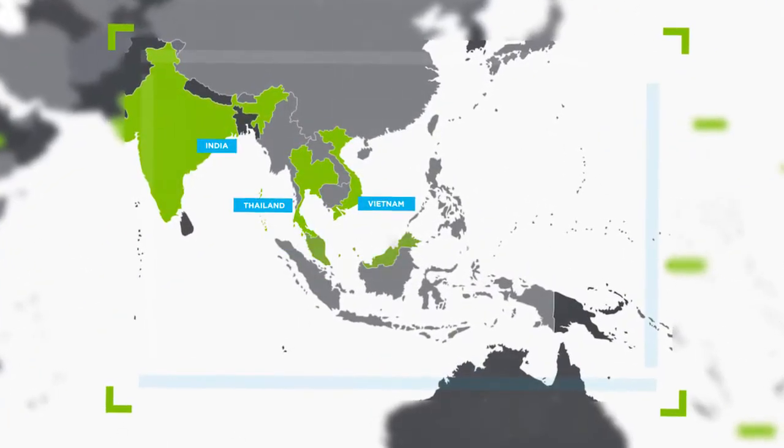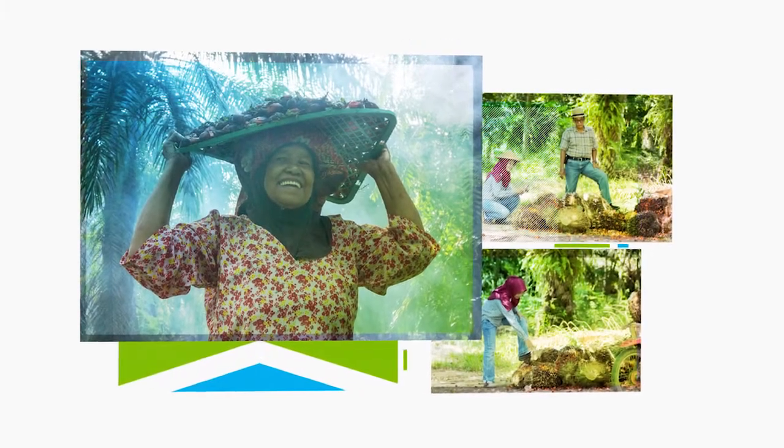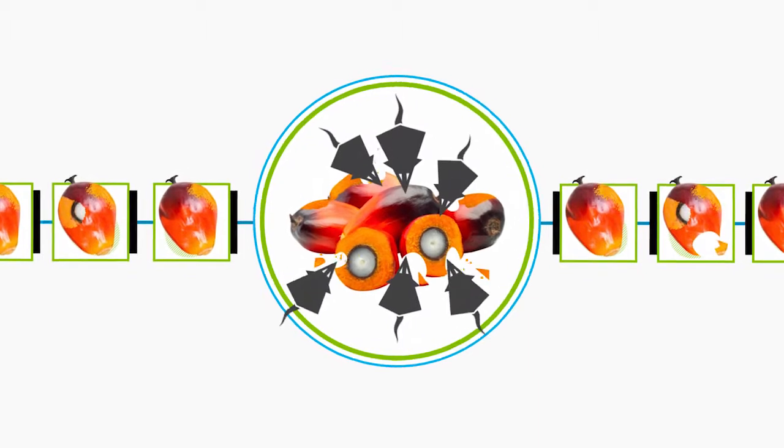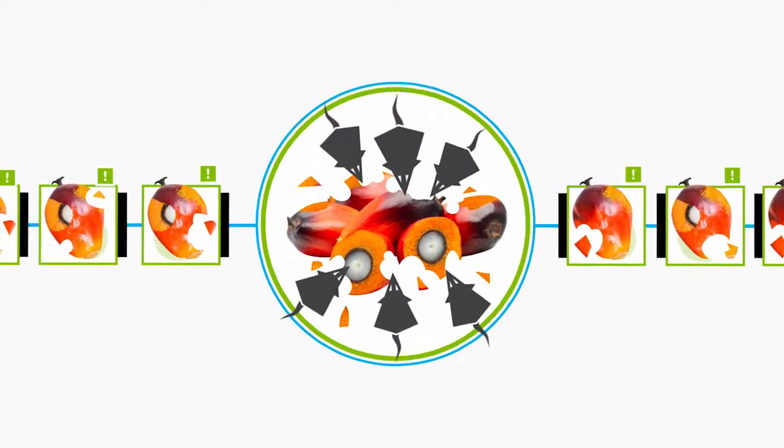All around South Asia, oil palm communities rely on their crops to support their livelihoods. But we all know that pests can cause widespread damage to a plantation's harvest, attacking trees and affecting production.